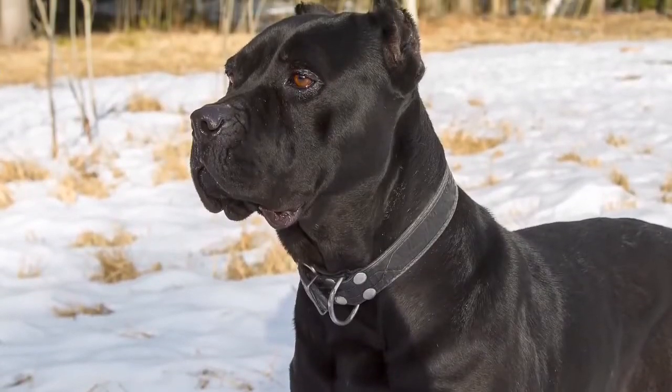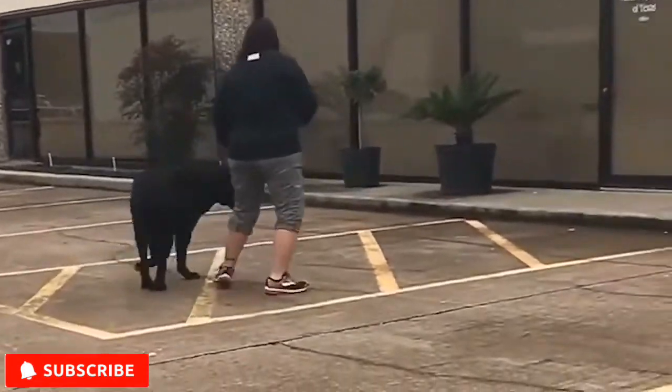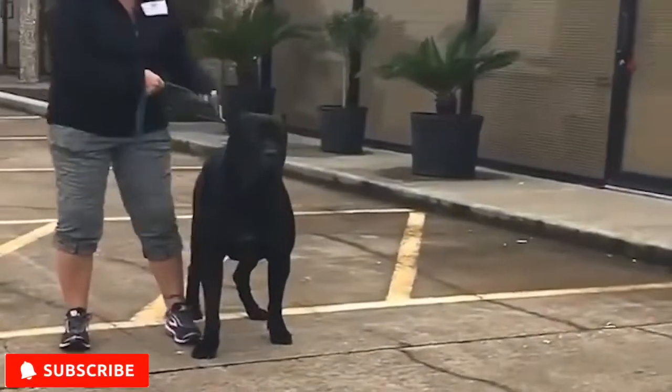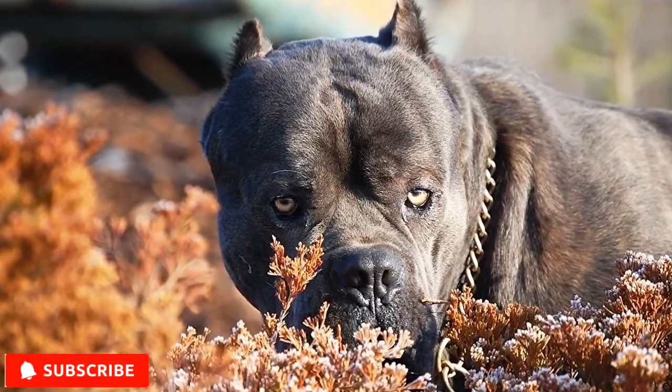Cane Corso — a mighty dog for mighty owners. Are you looking for a large dog that is capable of protecting you just by its looks? Then you've come to the right place. The Cane Corso is an assertive and confident breed, making it an excellent guard dog.